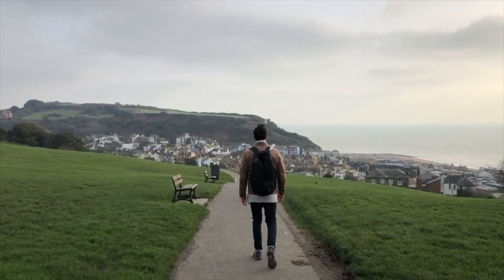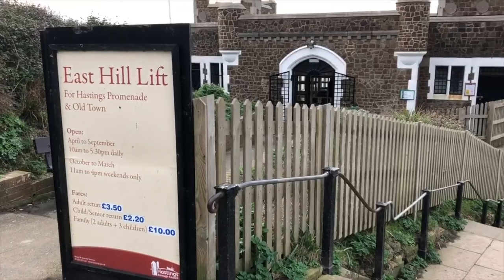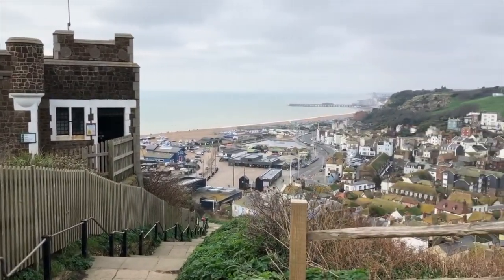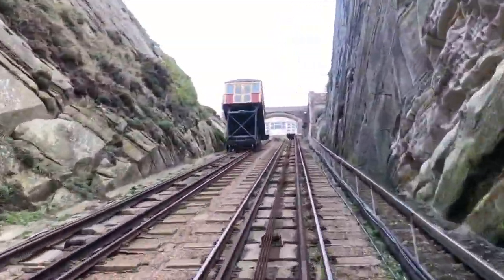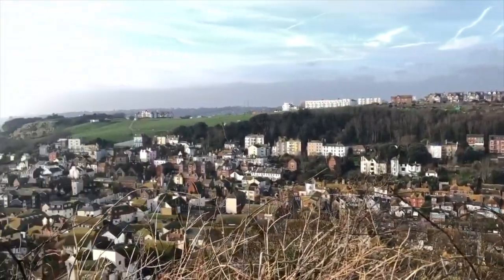After a fair amount of time appreciating our surroundings, we headed back down the hill on our way to the East Hill. This particular funicular was running even in the winter season, which was probably for the best because we learned that it is actually the steepest funicular in all of the UK. Up on the hill are similar pretty views as well as the Hastings Country Park.